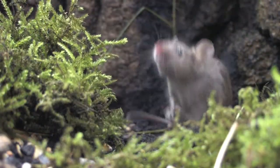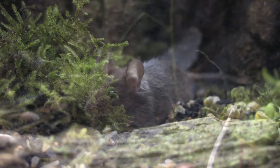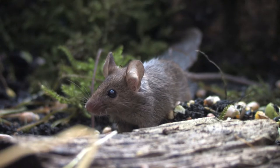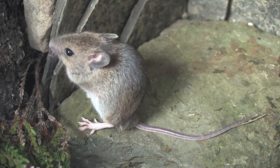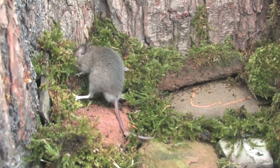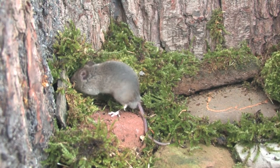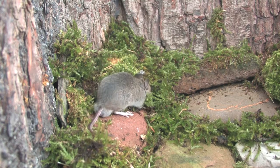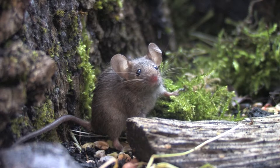House mice are considered a pest by many and do indeed cause considerable damage. Contamination from urine and droppings can render huge amounts of stored food unusable. The house mouse is territorial and when colonies become overcrowded, males will frequently fight each other to earn the right to breed. Females can have as many as ten litters during a season, comprising of up to seven young.